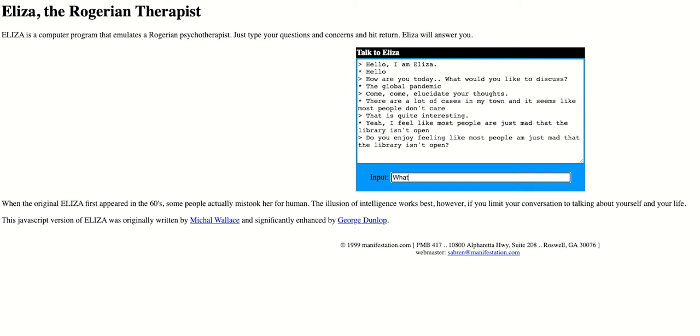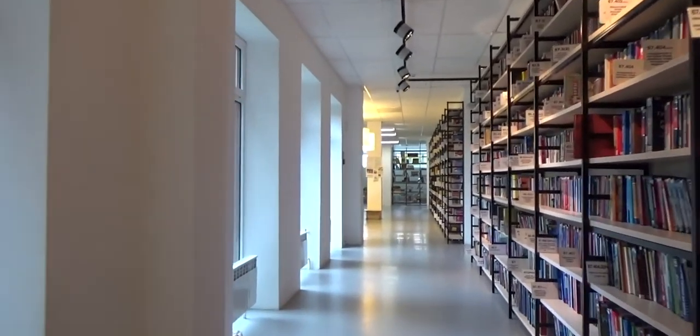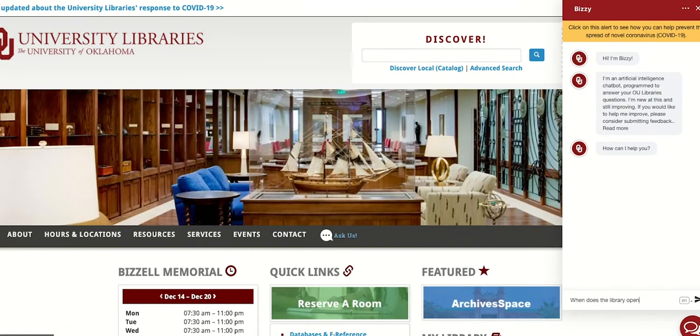Chatbots have increased in sophistication since then, and libraries have been implementing them to increase productivity and give the user a better experience. This chatbot from the University of Oklahoma runs 24-7 and has answers to many frequently asked questions.